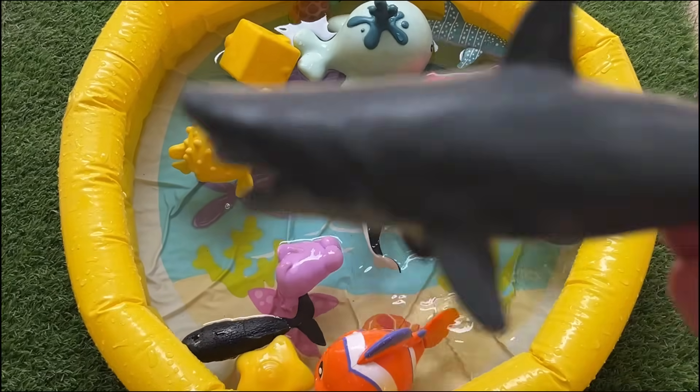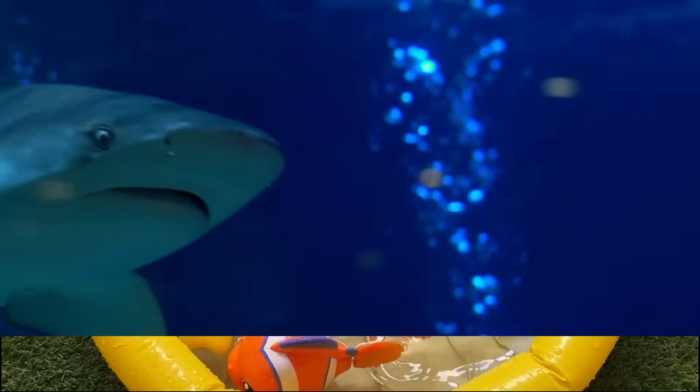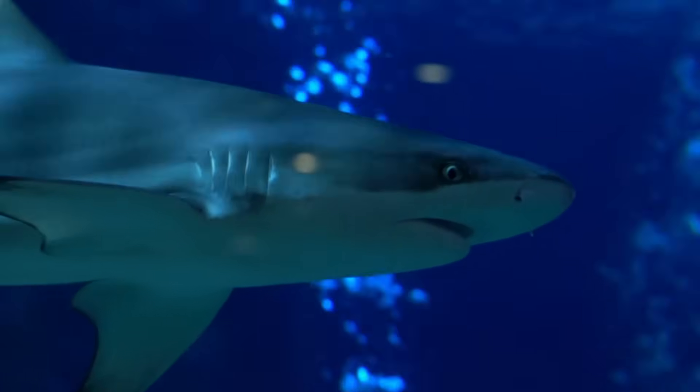There are over 500 species of sharks worldwide, distributed across about 8 to 13 different orders, depending on classification.